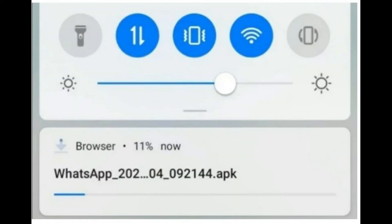Step 4: Tap Install. Once the download is complete, all that's left to do is tap Install to finish setting up the app.